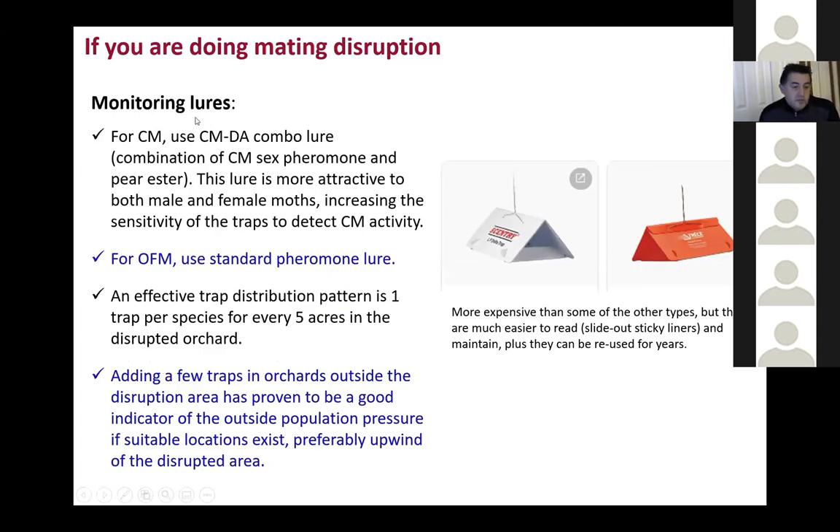If you are doing mating disruption, some suggestions to conclude: when using monitoring lures for codling moth, the best lure to use is called the CMDA lure, because it's a combination of the sex pheromone and one plant volatile called pherester. With these two components, it's going to be more effective at monitoring for codling moth. If you have a mating disruption system for Oriental fruit moth, you can use a standard lure. For how many traps to have in a block for monitoring — you should not find moths on monitoring traps, because if a male can't find the lure in a trap, he can also find a female. When you do find moths on monitoring traps, that tells you the system is not working well. The density is about one trap per species for every five acres, and some traps in the periphery of the orchard will give you information about immigrating moths.